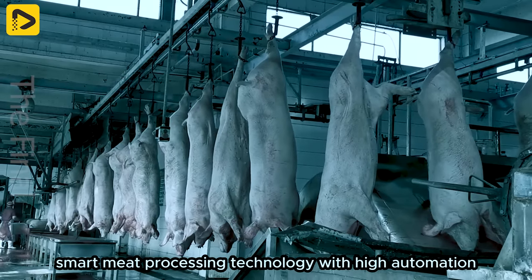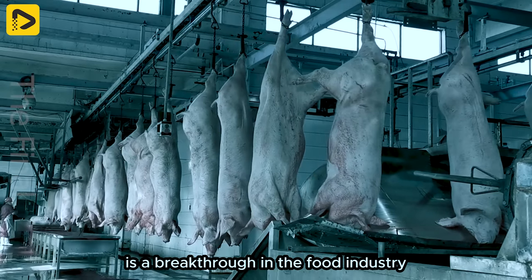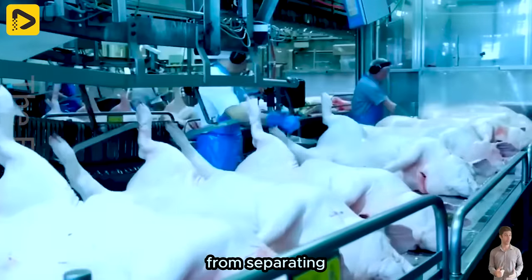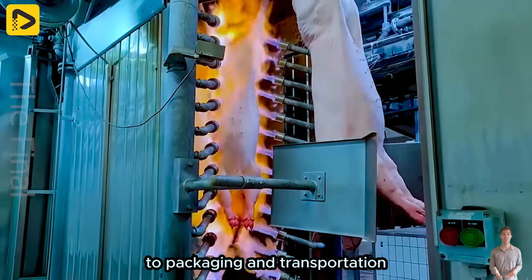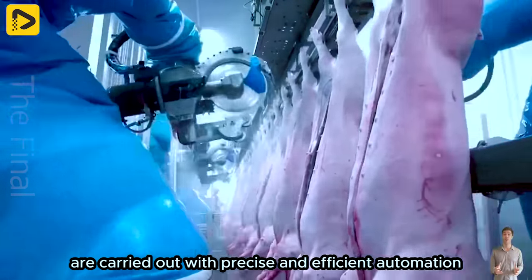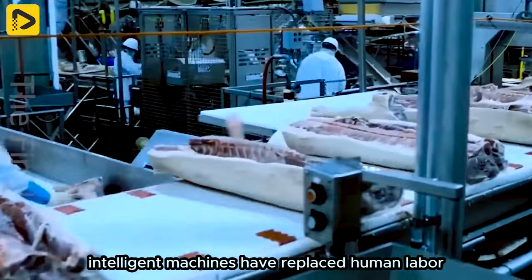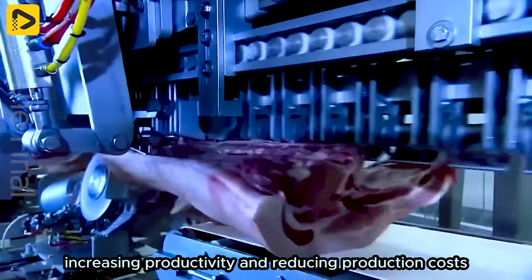Smart meat processing technology with high automation is a breakthrough in the food industry. From separating, cutting and processing meat to packaging and transportation, most stages in the production process are carried out with precise and efficient automation. Intelligent machines have replaced human labour, increasing productivity and reducing production costs.